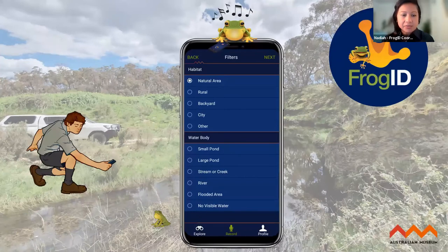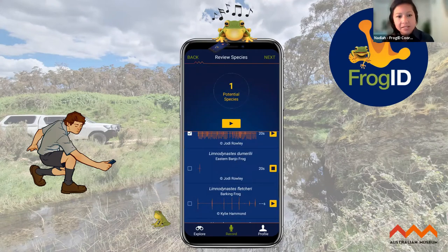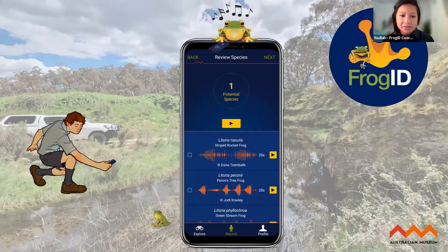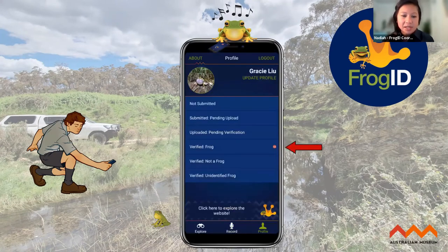Through FrogID you open the app, press record, and record the frog's advertisement call — 20 seconds is sufficient, up to a minute. You can also select filters to shortlist frogs that might be calling in your location, with the app using your smartphone's technology to automatically apply location information. You can test your FrogID skills by selecting what species you think it might be, listening to different species' calls, then add notes about the frog or its habitat before submitting.